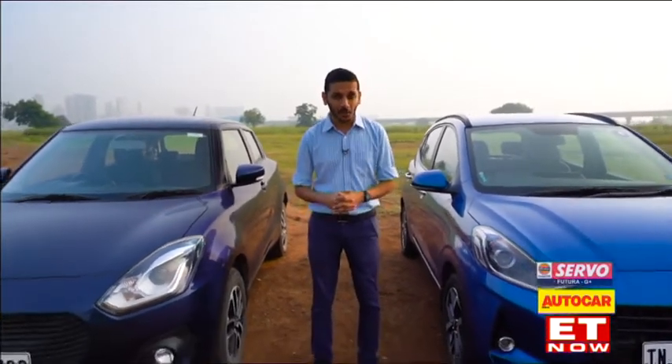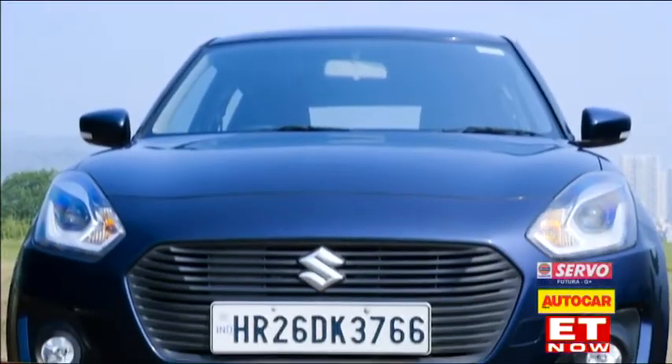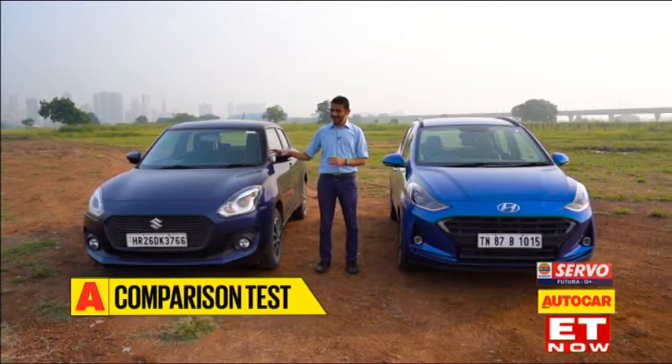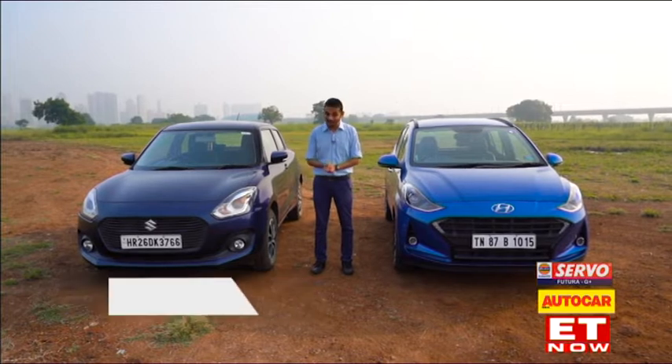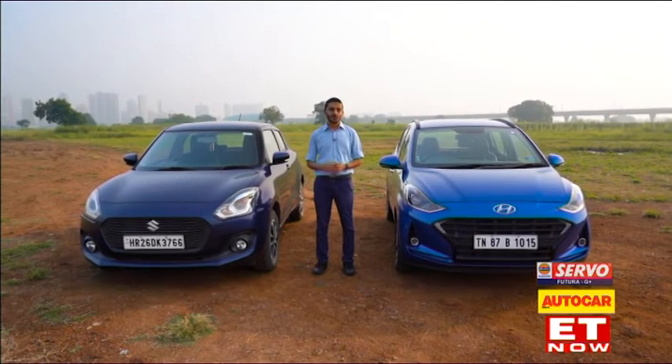Today, it's time for another age-old grudge match updated for a modern generation. It's the third generation Hyundai i10 versus the third generation Maruti Suzuki Swift. Maruti Suzuki insists that the Swift is not a competitor for this car, that it's a little bit above, but we beg to differ and that's why we brought the two together to tell you which one you should put your money on.